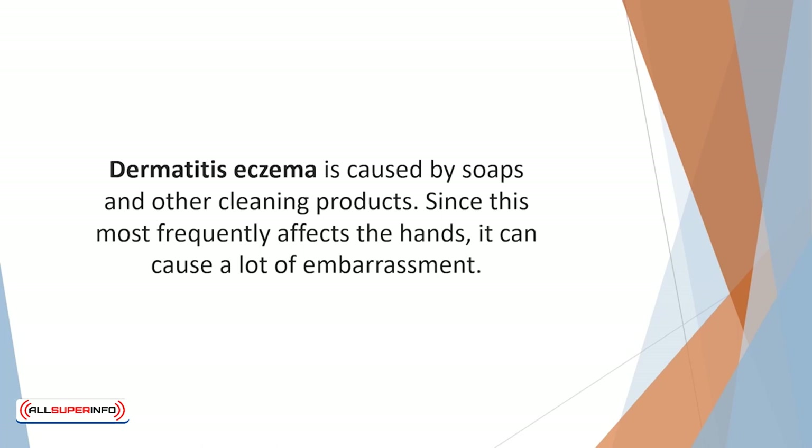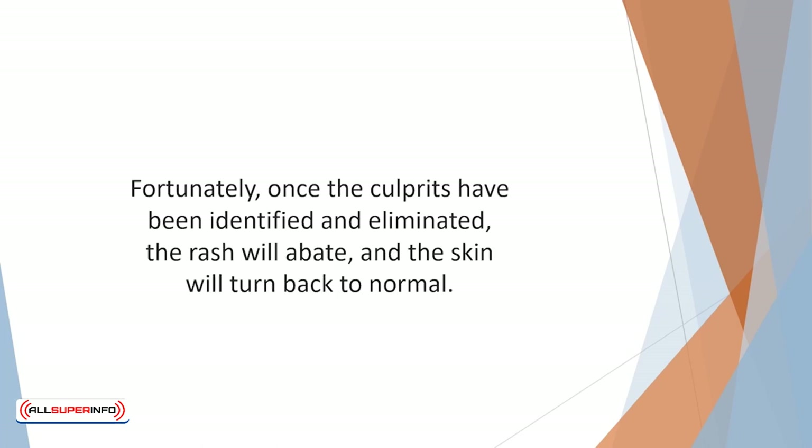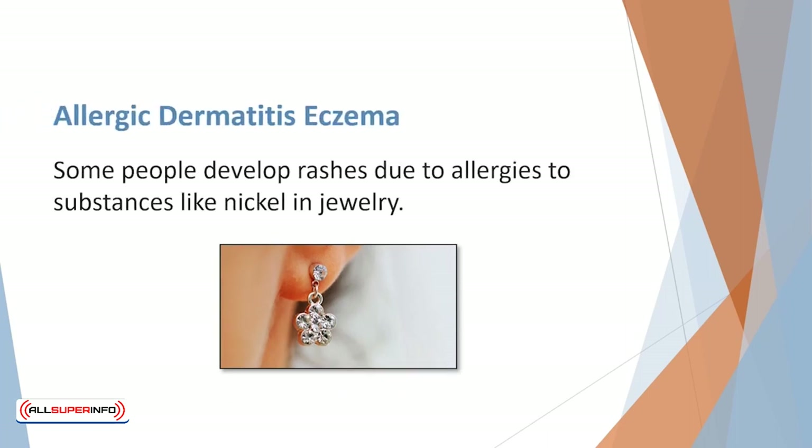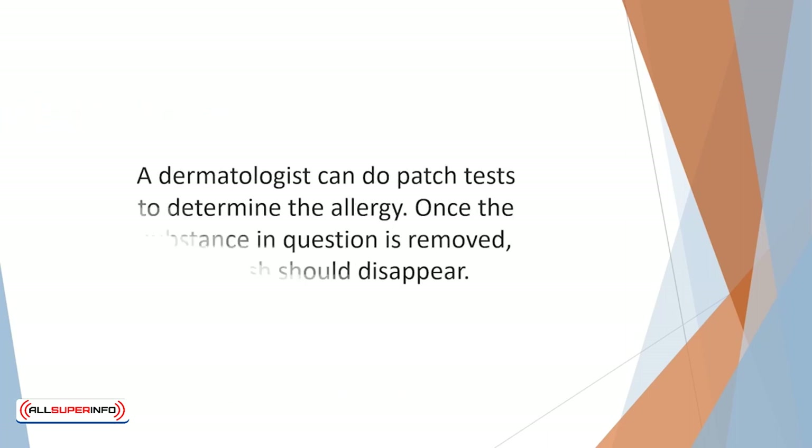Since this most frequently affects the hands it can cause a lot of embarrassment. Fortunately, once the culprits have been identified and eliminated the rash will abate and the skin will return back to normal. Some people develop rashes due to allergies to substances like nickel and jewelry. A dermatologist can do patch tests to determine the allergy, and once the substance in question is removed the rash should disappear.